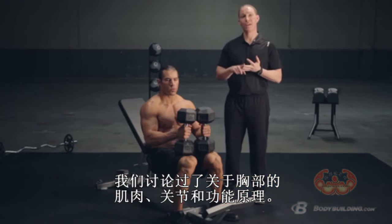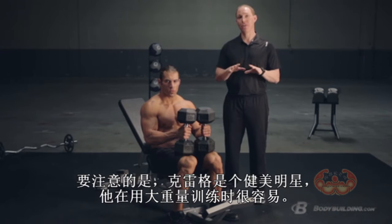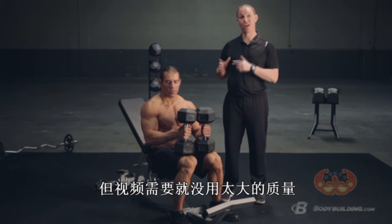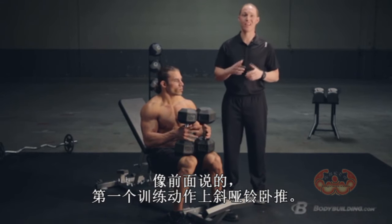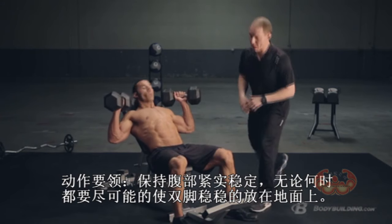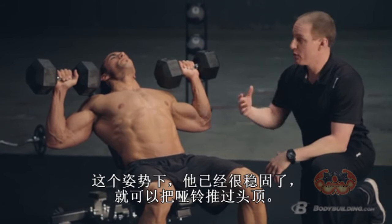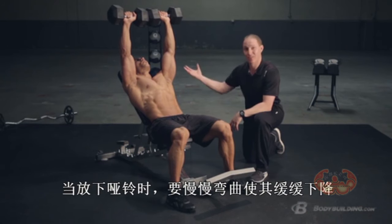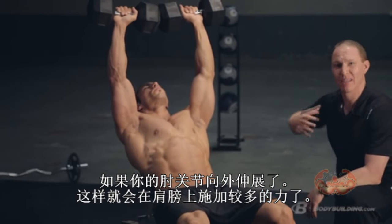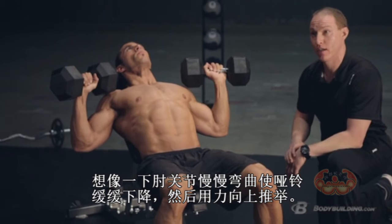Now that we've covered the muscles, joints, and function of your chest, we're going to put it all together and demonstrate a few key exercises. The first exercise is a dumbbell incline bench press. A few technique points: make sure your abs are nice and tight, and whenever possible keep your feet on the ground — if you keep your abs and legs tight, you'll be able to move more weight. From this position he's going to press the dumbbells overhead. I always like to cue clients to tuck the elbows slightly when they come down — if your elbows are really flared out to the side, it puts a lot more stress and torque on your shoulders. Think about tucking the elbows slightly on the way down, full range of motion, then finish strong at the top.